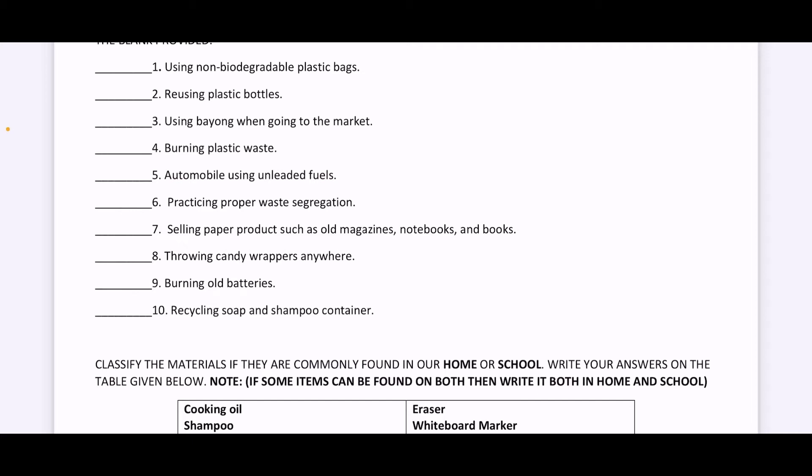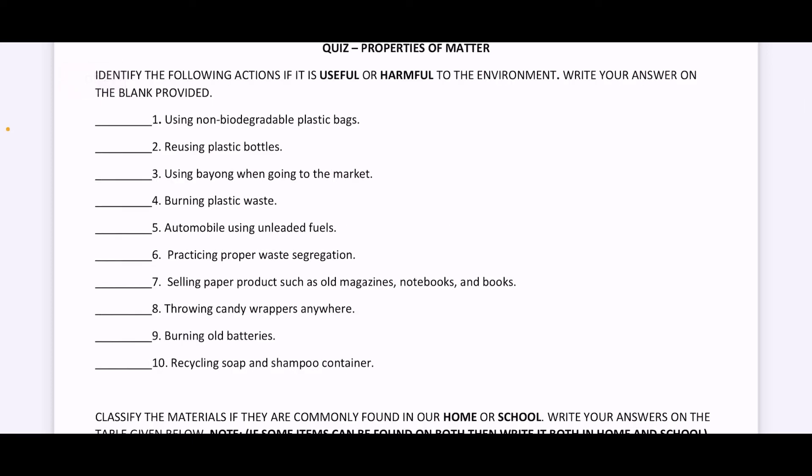Number eight, throwing candy wrappers anywhere. Is this useful or harmful? Number nine, burning old batteries. Is this useful or harmful?